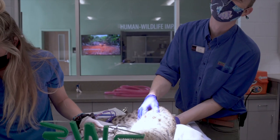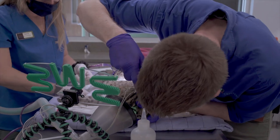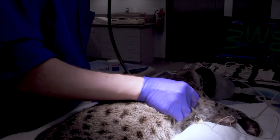As part of this exam, we'll do a full physical where we palpate her abdomen, feel her kidneys, her bladder, her intestines, check out her eyes, her teeth, flex her joints, and feel for her lymph nodes — anything that you would have done at your primary care physician.